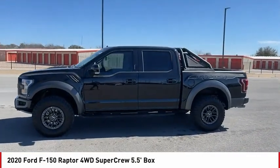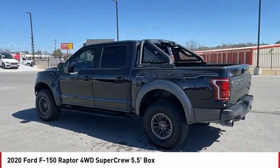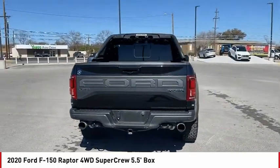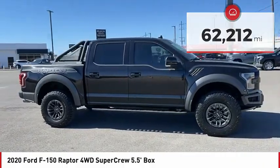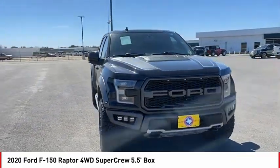Looking for the right vehicle? Check out the 2020 F-150. A Ford F-150 knows how to handle any situation. It's built to follow orders, no whining. This vehicle has less than 65,000 miles. Searching for a dependable vehicle that looks great too? You found it, so stop in today.